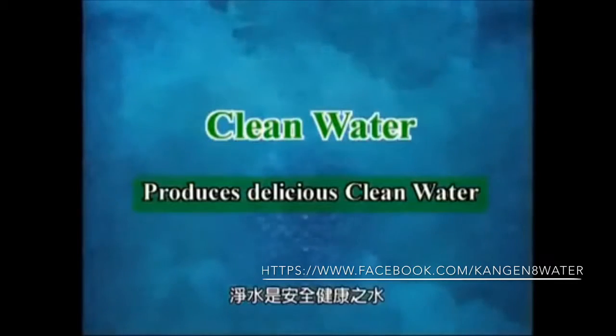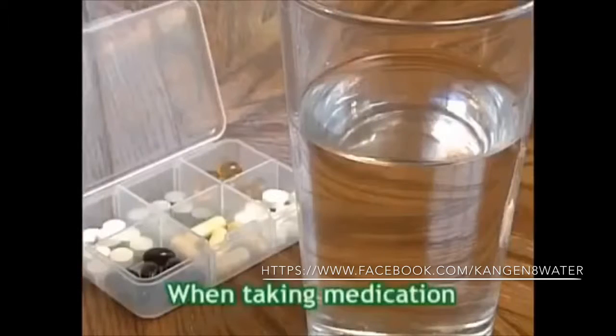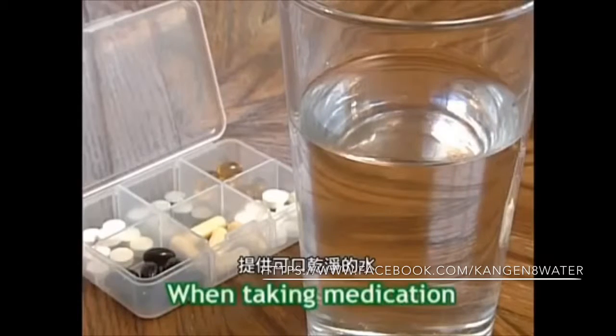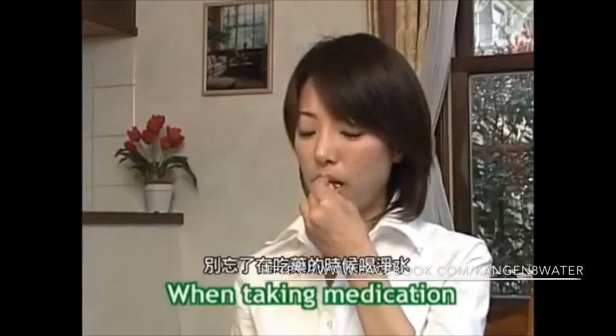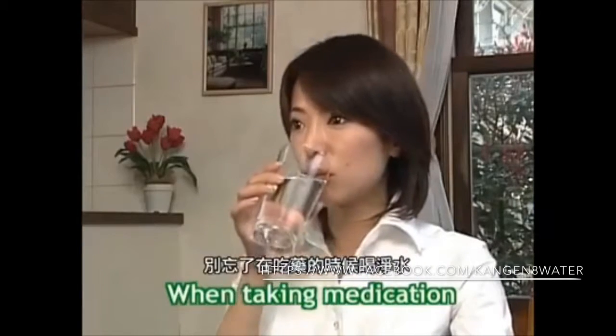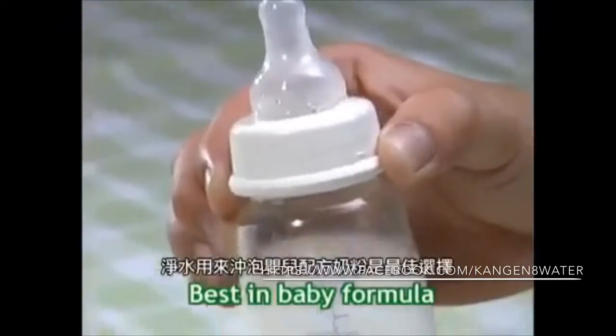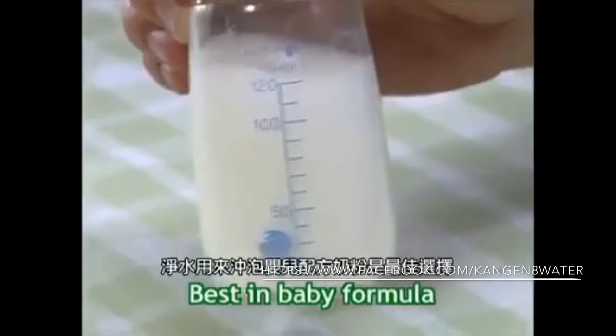Clean water is safe and healthy water. The water filter removes chlorine, rust, or impurities to supply delicious clean water. Don't forget to use clean water when you take medication. This clean, pure water is best for your baby's formula.